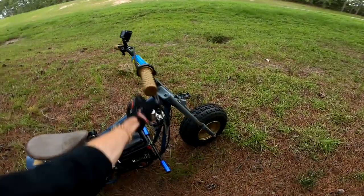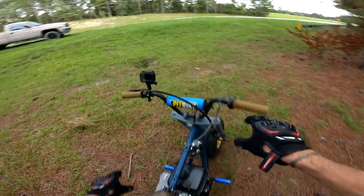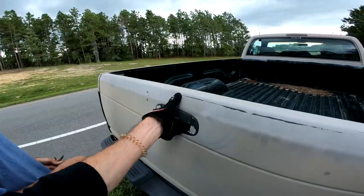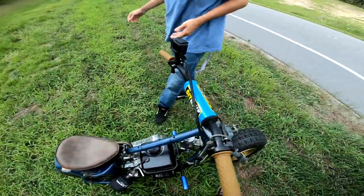You let me down, girl. Okay, let's load her up. Catastrophe. It's a catastrophe.